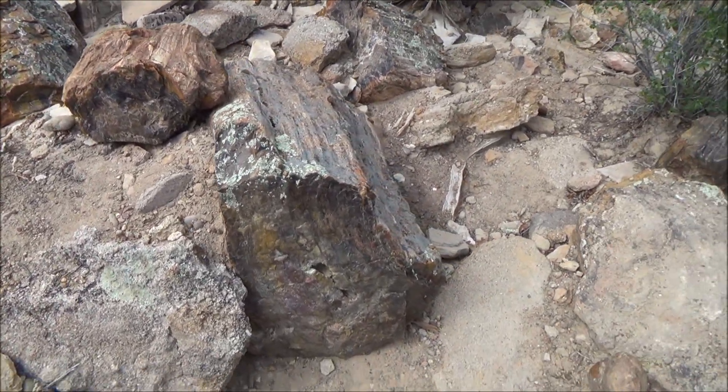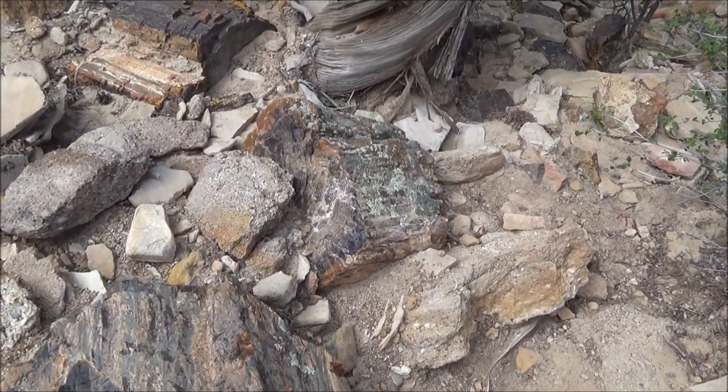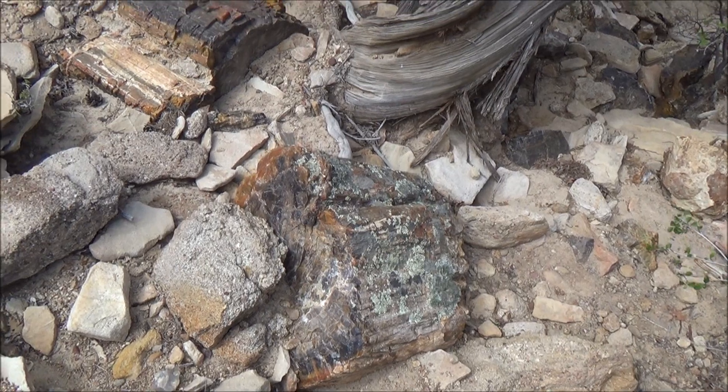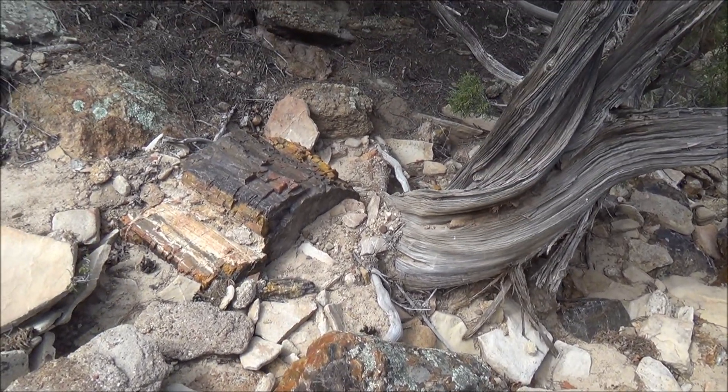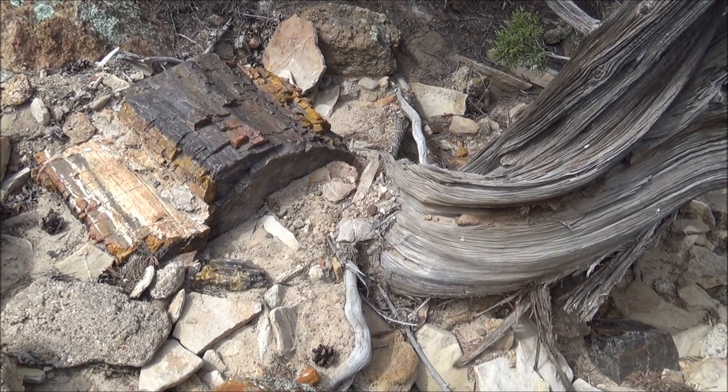Fun fact: in geology, boulders are rocks with a size larger than 10.1 inches in diameter. Everything smaller is called a cobble or pebble. Cobbles are between 2.5 and 10.1 inches in diameter.